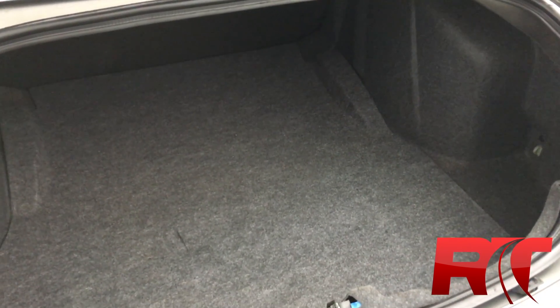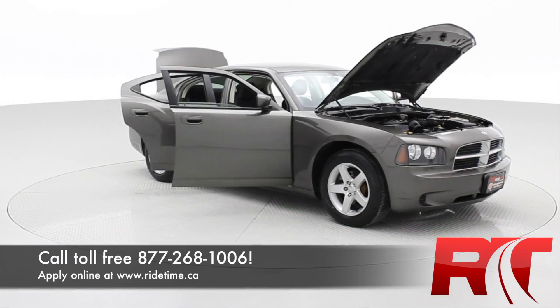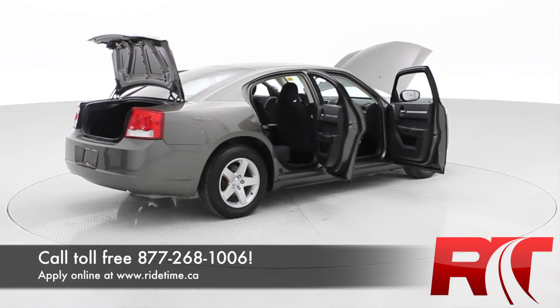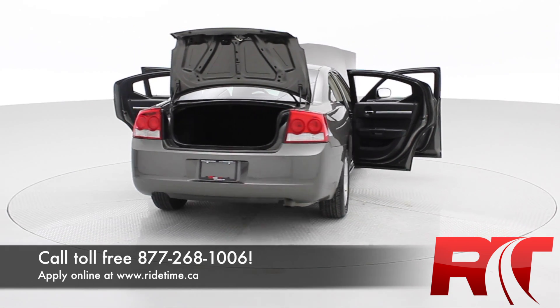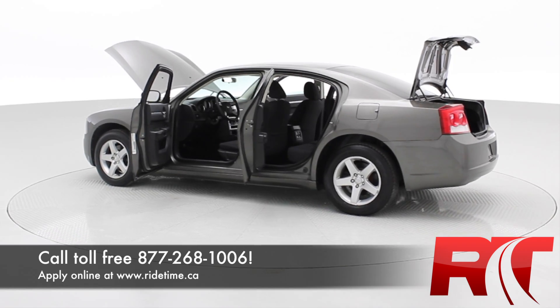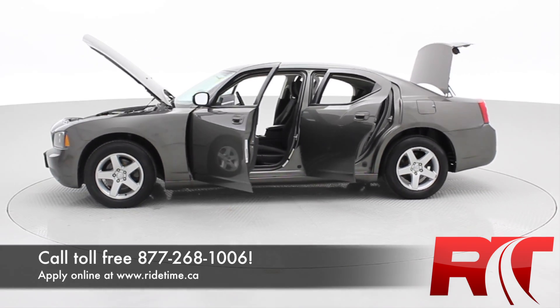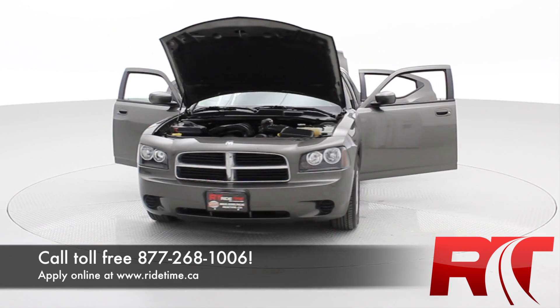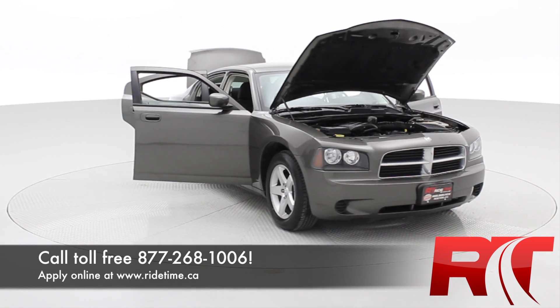Let's hop out front and I'll tell you how to make this car yours. Get down here quick — this car will not last long with all the options, features, and how clean it is. Give us a shout at 1-877-268-1006. You can visit us online at ridetime.ca. We are one of the highest rated dealers on Google Local in the city, with lots of happy customers. Remember, at Ride Time, we're your ticket to ride.